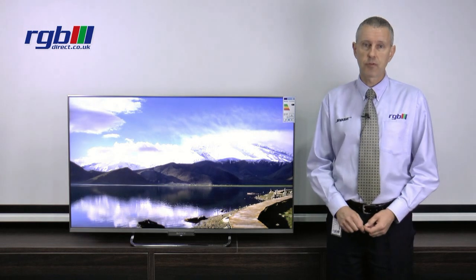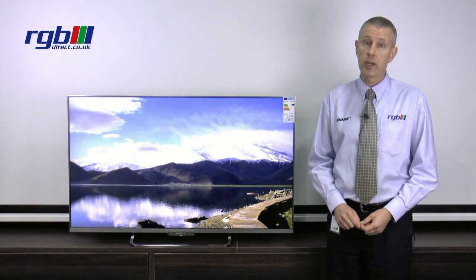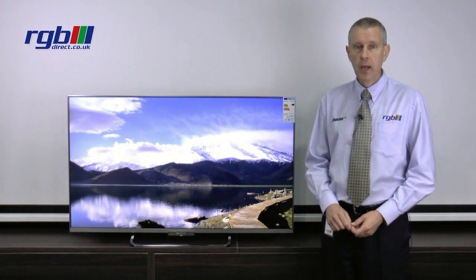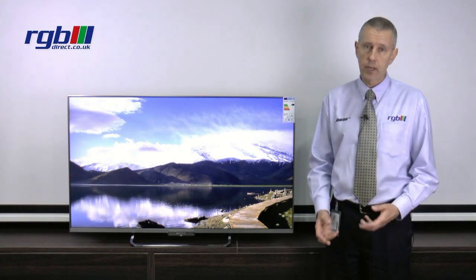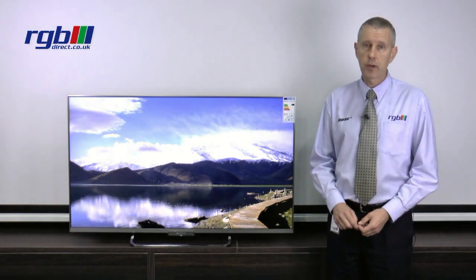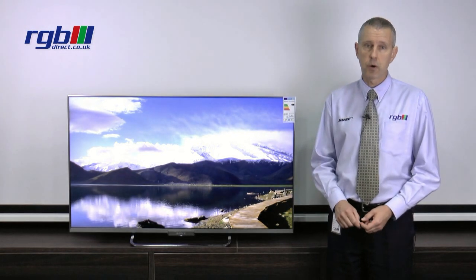Panel wise, it uses the X-Reality Pro, which is the same as used in the 3D television, so it's a very good quality panel. It has a 200 hertz motion flow, so good for gaming, quick motion and sport, and it has twin tuner, Freeview and Freesat with HD built in as well.